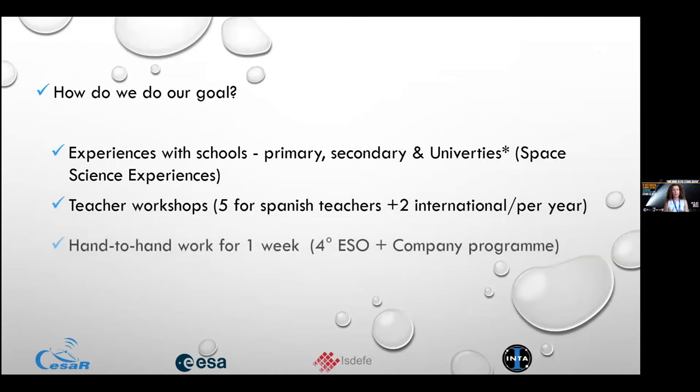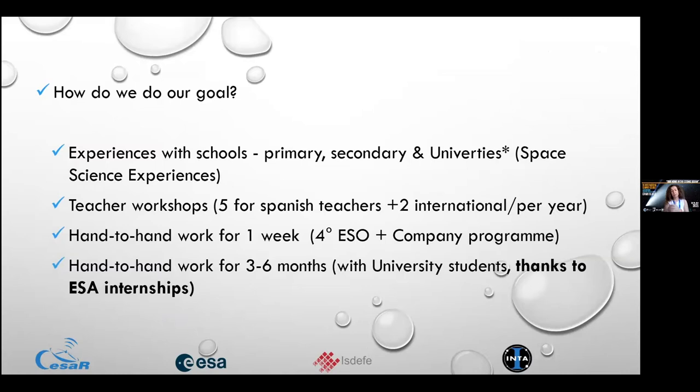As Sergio and Marina were saying, we try to inspire students to pursue degrees. For that, we have Space Science Experiences with primary, secondary, and soon university schools. We also have teacher workshops, which we've collaborated on for three years. We have four to five Spanish teacher workshops per year. This year we're having four because the first one, usually about using the telescope, won't happen due to COVID restrictions.